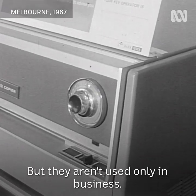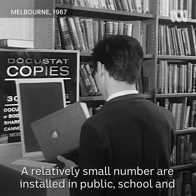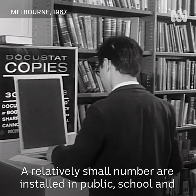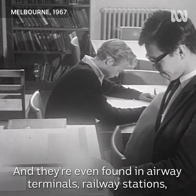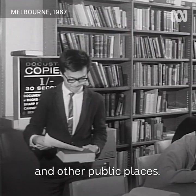But they aren't used only in business. A relatively small number are installed in public, school and university libraries. And they're even found in airway terminals, railway stations and other public places.